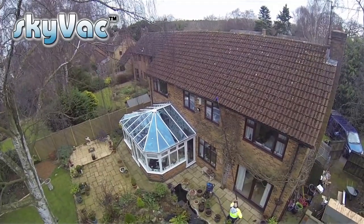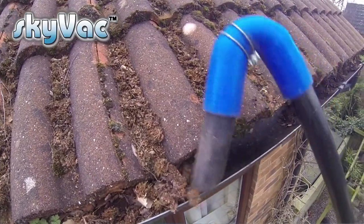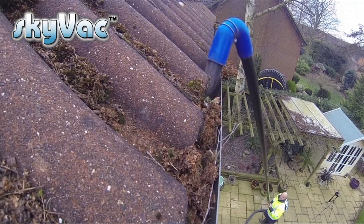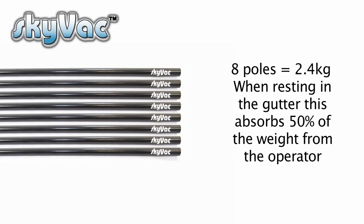Each Skyvac pole measures 1.5 metres long and weighs just 305 grams. You can connect a maximum of eight poles, getting you up to four storeys high — 12 metres or 40 feet. Eight poles at 305 grams each equals 2.4 kilos total. Once resting in the gutter, that takes 50% off the weight felt by the operator — an important factor on long-duration cleaning tasks that greatly reduces tiredness.